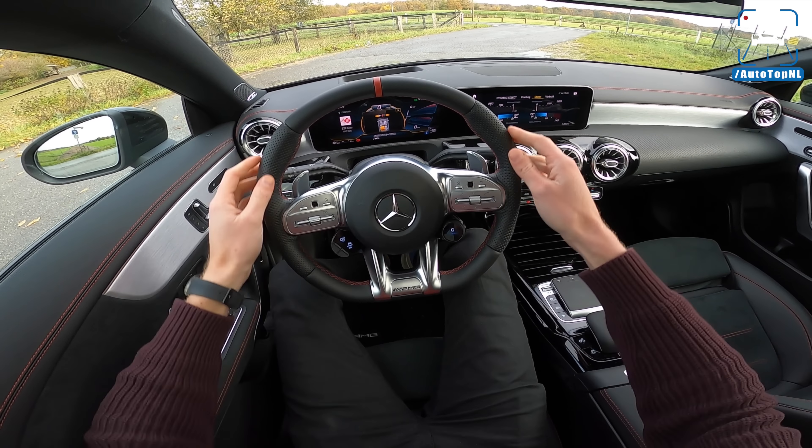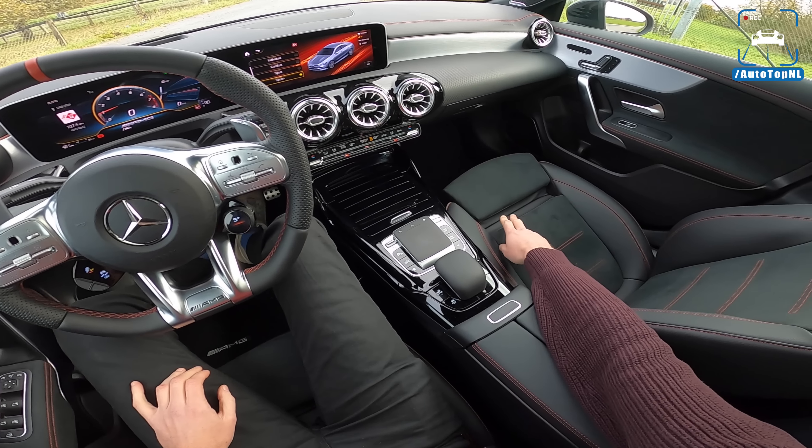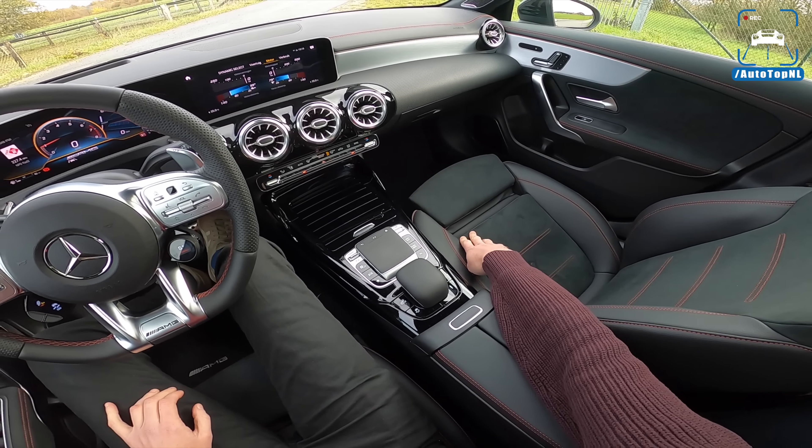Let's check out the interior. The AMG seats are not great — they're pretty hard and not that supportive. But the rest of the interior is ahead of everyone else in this class. It's absolutely beautiful with gorgeous vents, a beautiful new steering wheel with configurable buttons and the drive selector. This steering wheel trickled down from the S-Class and GT 63 four-door all the way to an A-Class, which is pretty crazy. It has perforated leather, an AMG logo, and a 12 o'clock marker.